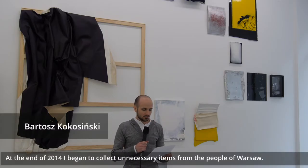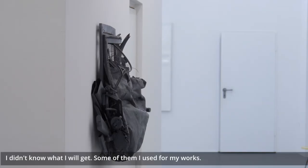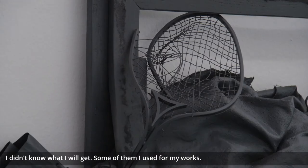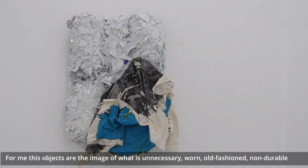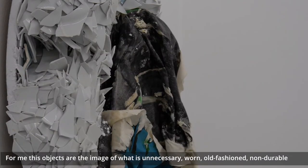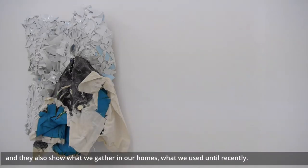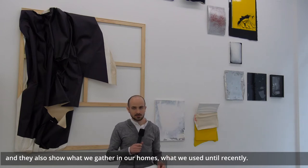At the end of 2014 I began to collect unnecessary items from the people of Warsaw. I didn't know what I would get. Some of them I used for my works. For me these objects are the image of what is unnecessary — worn, old-fashioned, non-durable — and they also show what we gather in homes, what we used until recently.